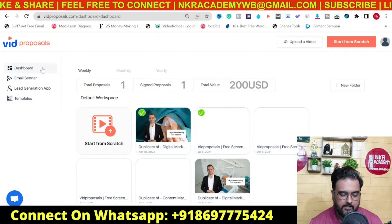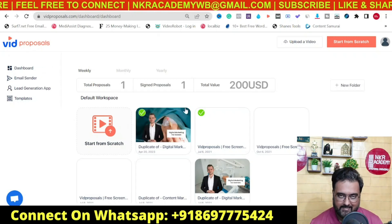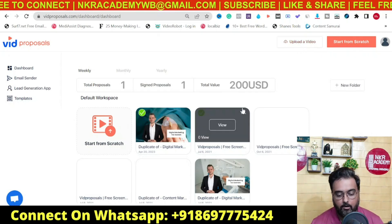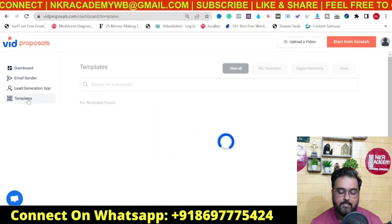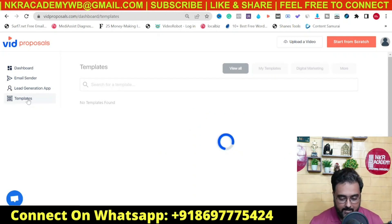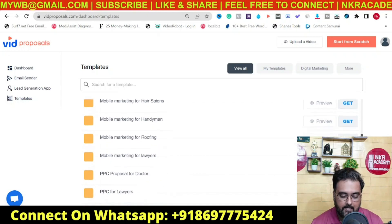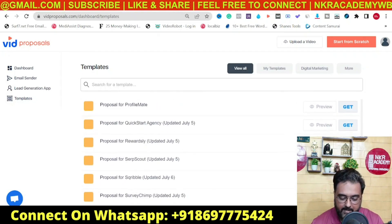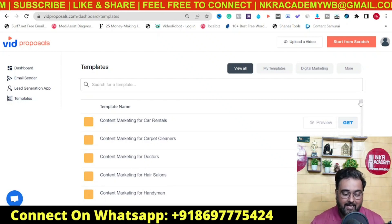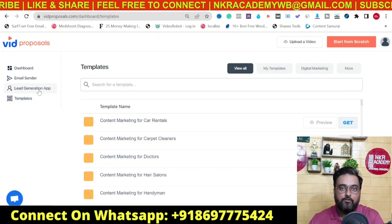I'm inside the Big Proposals 2.0 dashboard and in here you have got three different things. Number one is Big Proposals itself, which can help you create video proposals. You can start from scratch, upload your own existing video, or use a ton of done-for-you templates featuring a real spokesperson who creates a video proposal for you, which you can edit and customize to cater to all different clients.